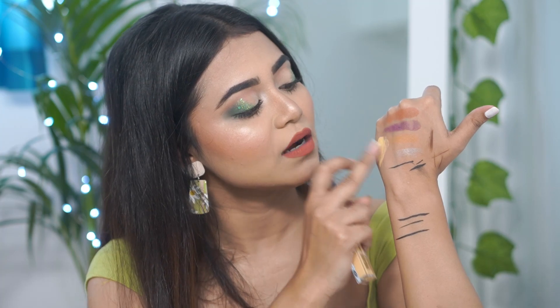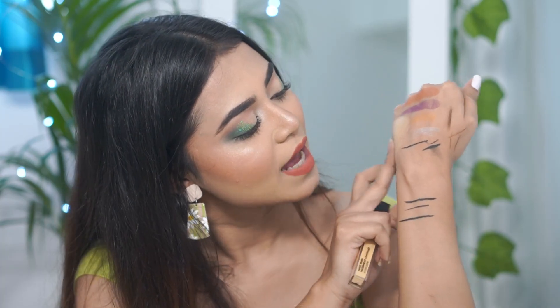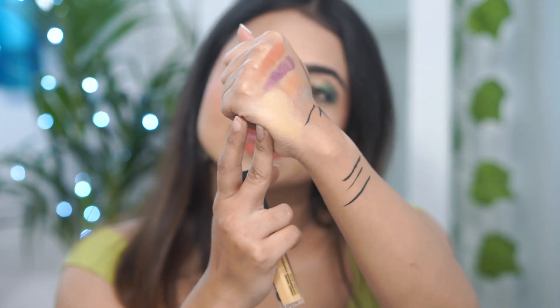I also had a Sugar foundation, but my perfect shade is always out of stock — not in stock on Nykaa. Anyway, the concealer has a creamy finish, very lightweight, and the coverage is pretty nice. It's also going to work well outdoors.